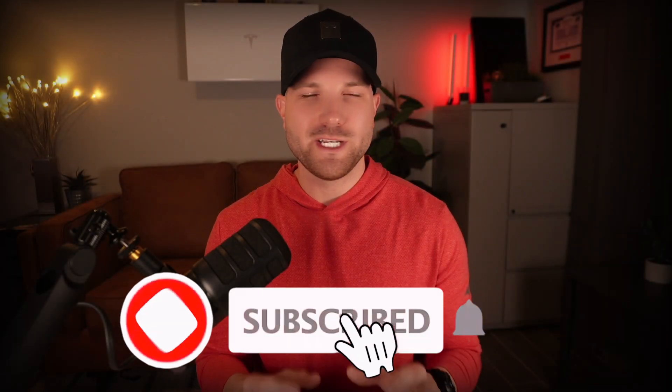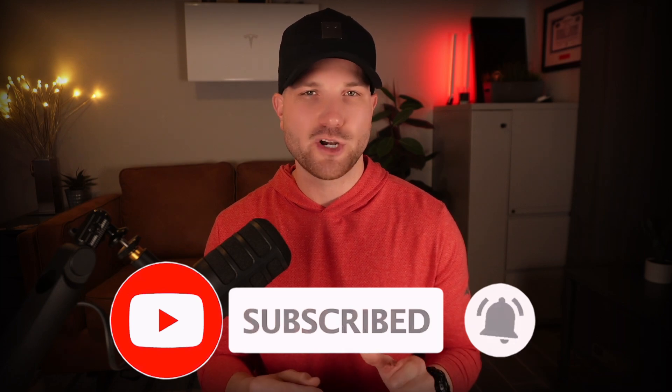And if you are a Powerwall owner, you should definitely subscribe to the channel — I'd really appreciate that, and I'll make sure to pump out more videos just like this that hopefully bring you some value.